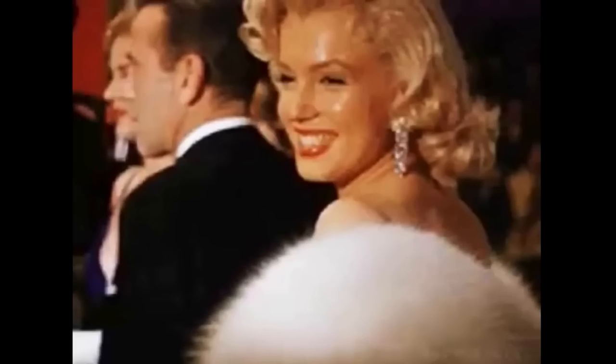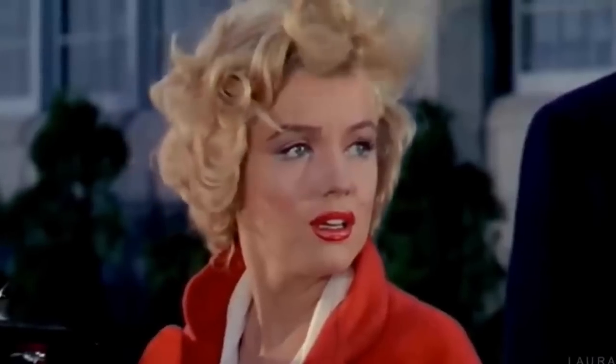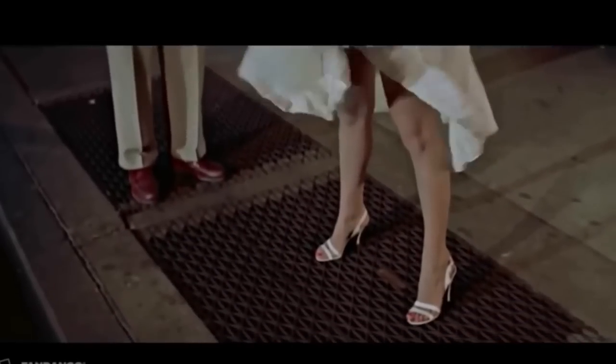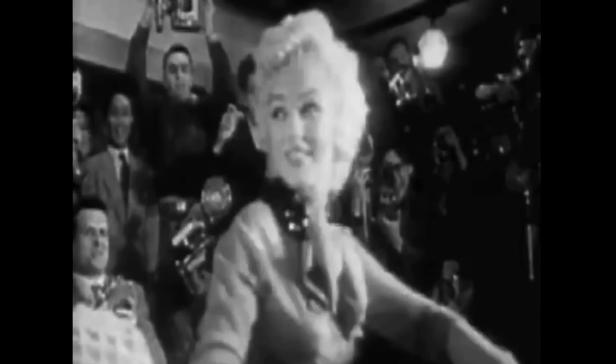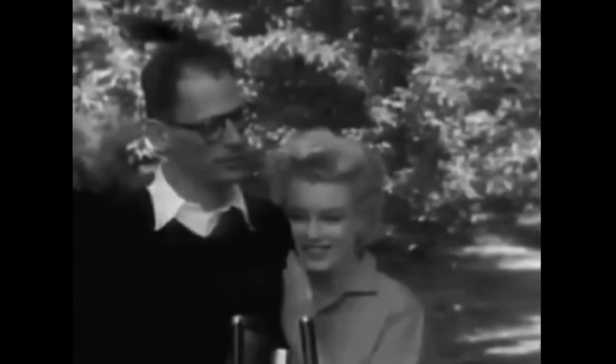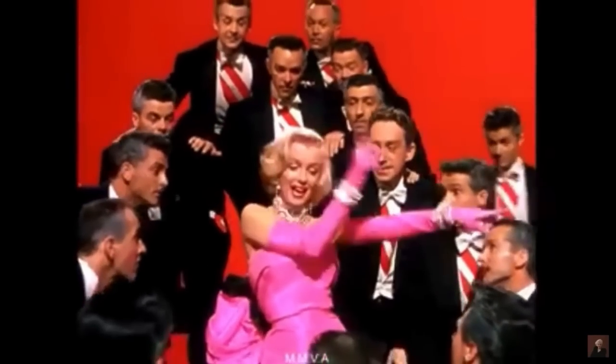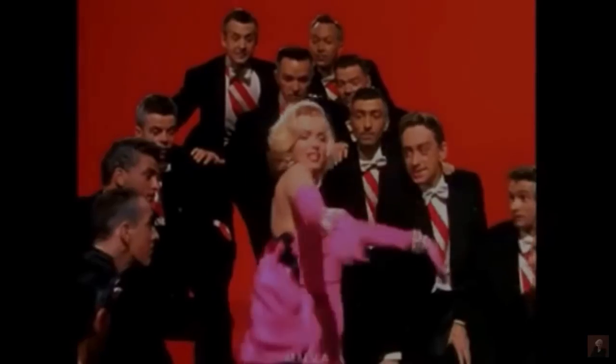Marilyn Monroe was known for her signature look — a white dress and red lipstick. She was also known for her blonde hair, which she often wore in loose curls or flowing waves. Marilyn Monroe exuded femininity and sexuality, and her unique style helped set her apart from other Hollywood actresses of the time. Her influence can still be seen in fashion and beauty trends today. Marilyn's hair eventually lost all of its color and became a stunning platinum blonde — or in Marilyn's words, 'pillowcase white.'